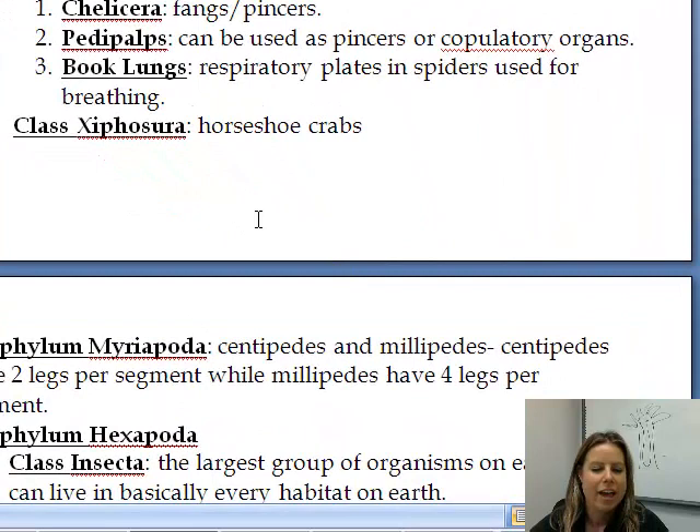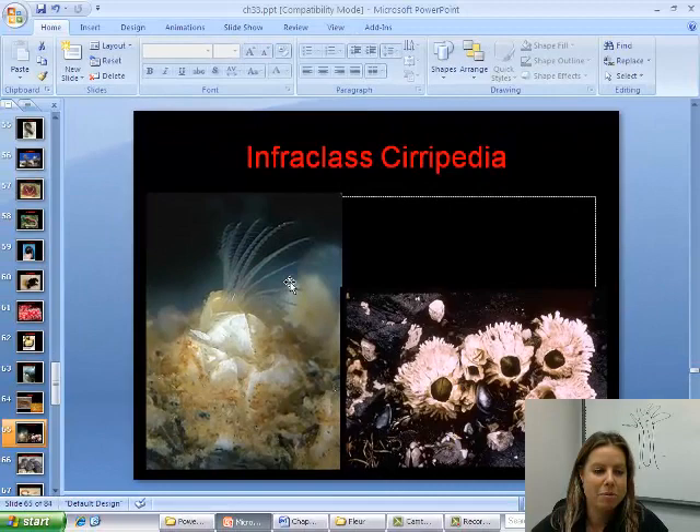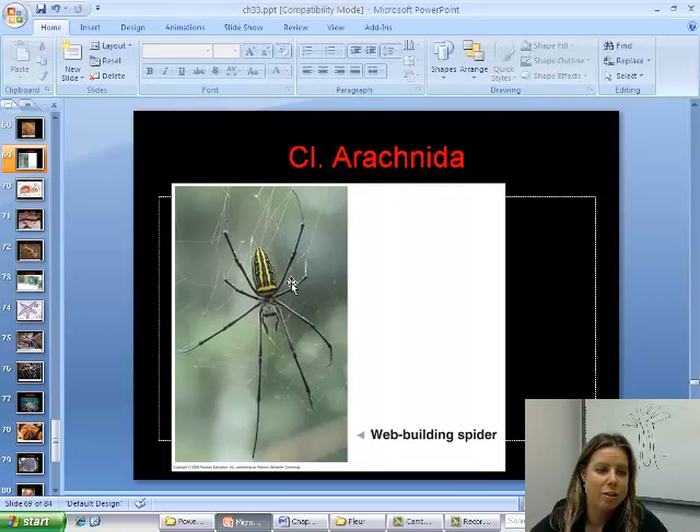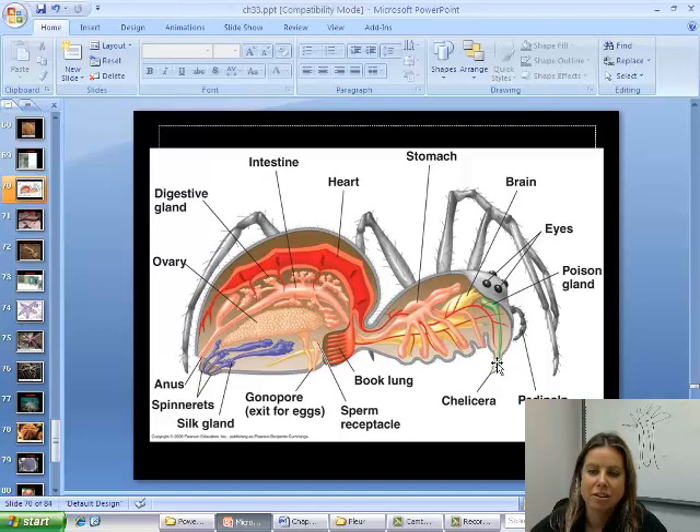Now we've got the subphylum Chelicerata. Chelicerata are going to be anything that has chelicerae, which are fangs. We'll talk about class Arachnida — your spiders, scorpions, ticks, and mites. These all have eight legs instead of six. They also have pedipalps, which are kind of like little feelers in the front — if you've ever seen a tarantula walking. Those pedipalps can be used to hold onto mates during sexual reproduction. Another thing about arachnids is they have book lungs, specific to this group. The name came from someone who said it looks like a bunch of books on a shelf.